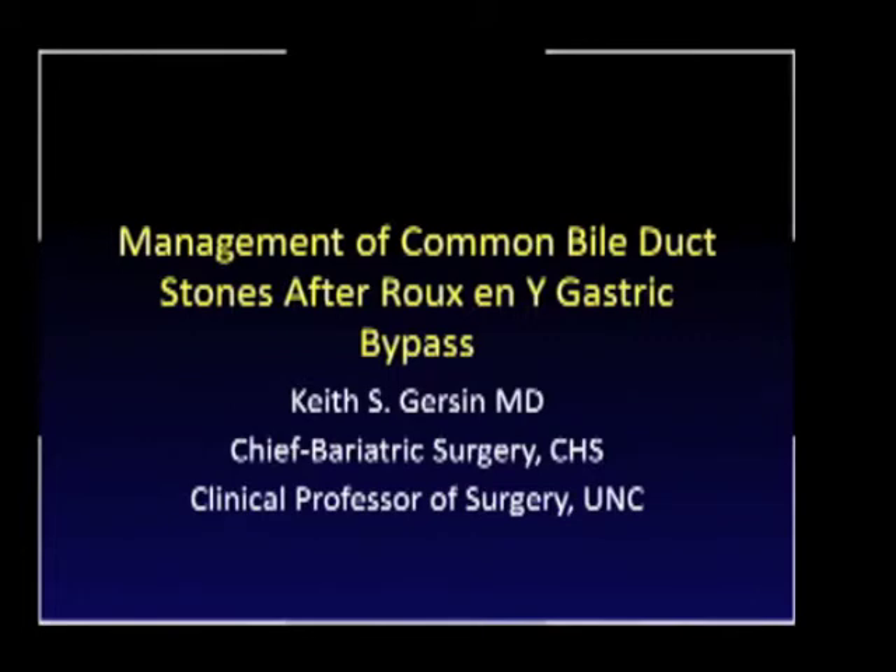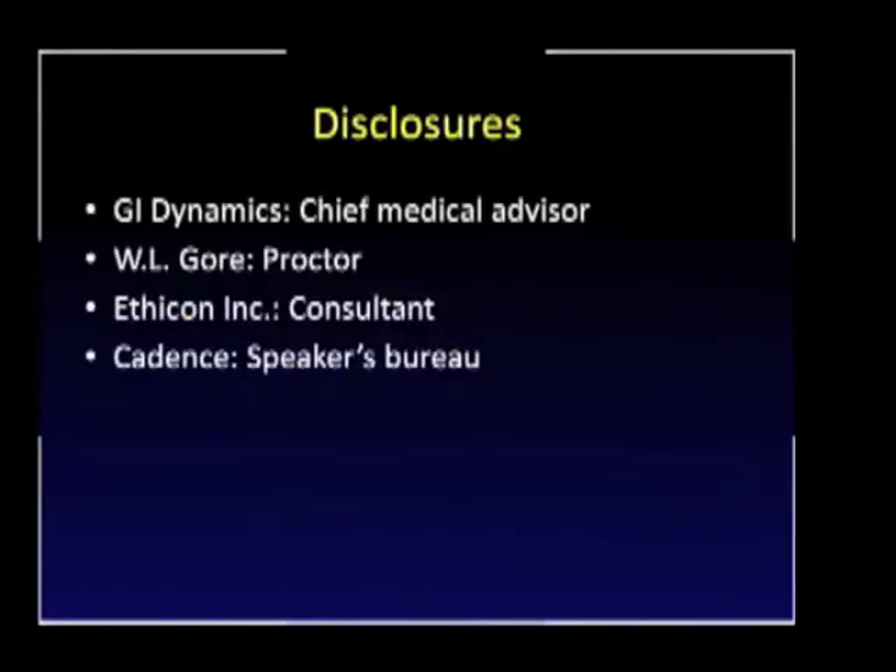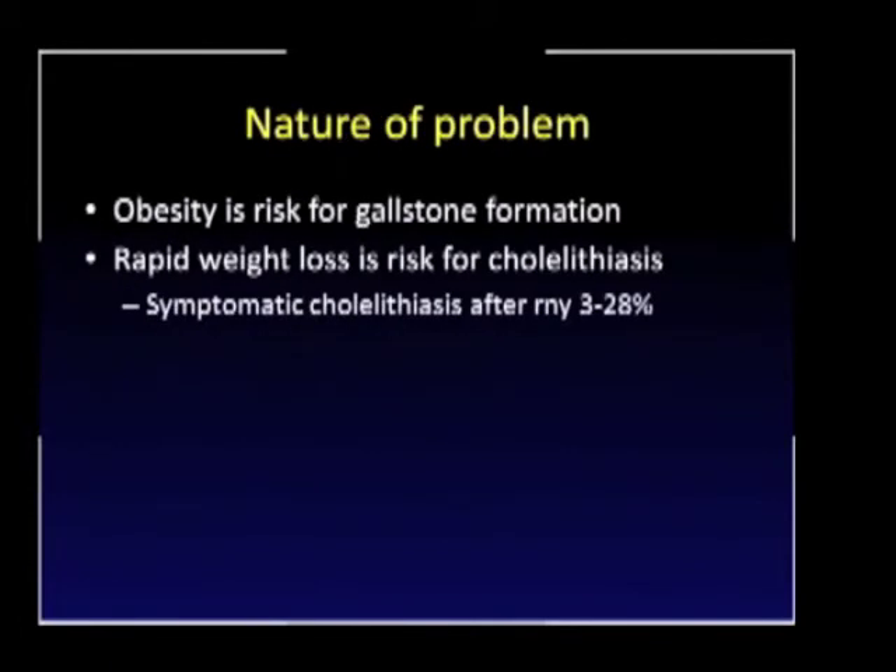Thank you all very much. Thank you Jeff and thank you Joe. I'm going to talk about the management of common bile duct stones after Roux-en-Y gastric bypass. Before we talk about the treatment of common bile duct stones after gastric bypass procedures, I think it's important to try to understand the nature of the problem and whether there's anything we can do preoperatively to help prevent stones from occurring.